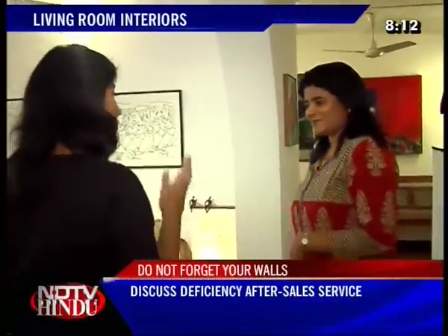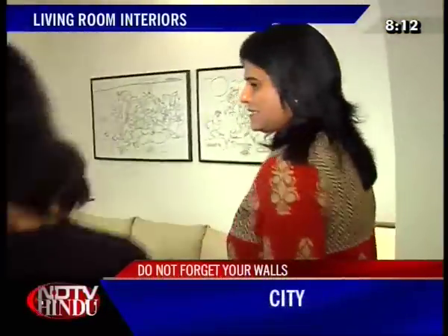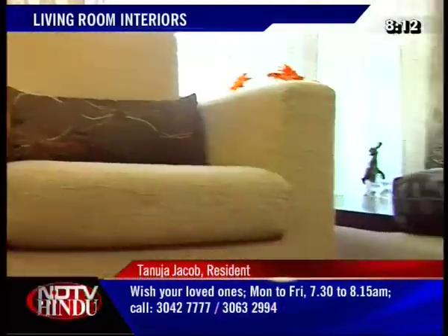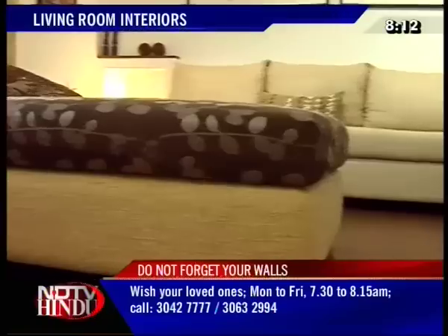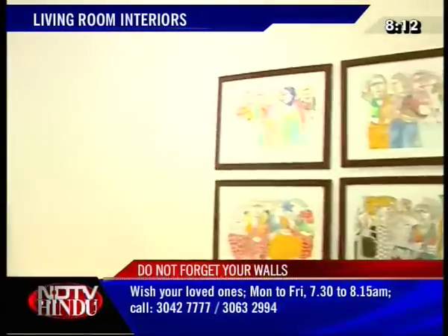Tanuja, tell me, what did you have in mind when you started doing this place up? Basically, the intention was to maximise space, so my seating layout is based on that. And we have used neutral upholstery so that the art could be made colourful.